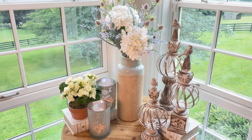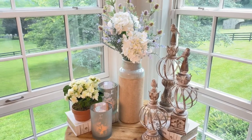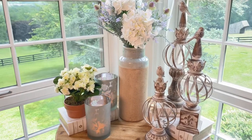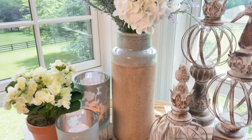A beautiful vase that you can use on its own or with flowers is such a great addition to your home's wardrobe. And this one is beautiful. This can go French country, farmhouse chic, rustic, classic — however you'd like it to go.